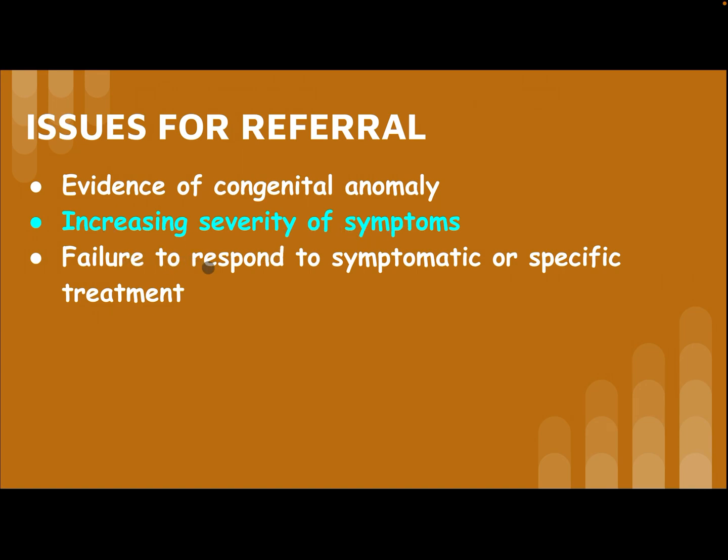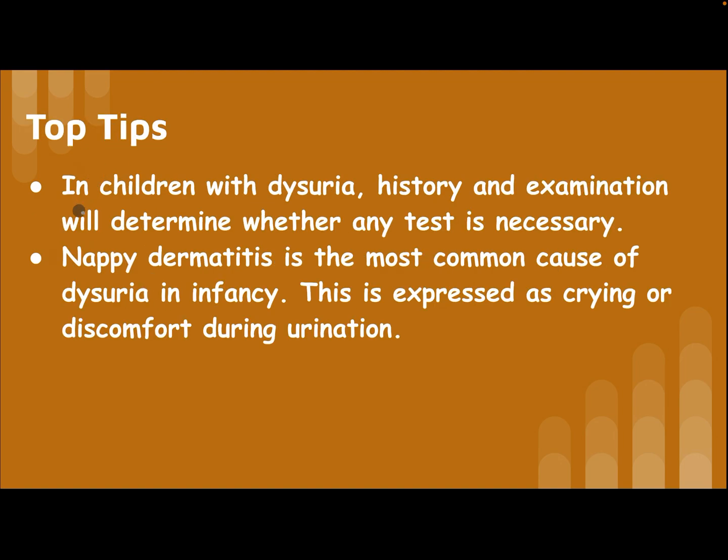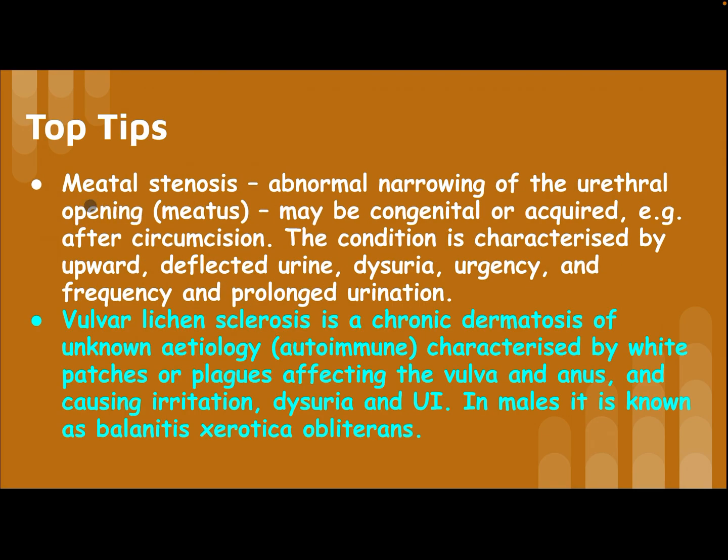Indications for referral include evidence of congenital anomaly, increasing severity of symptoms, and failure to respond to symptomatic or specific treatment. Top tip: in children with dysuria, history and examination will determine whether any test is necessary. Nappy dermatitis is the most common cause of dysuria in infancy, expressed as crying or discomfort during urination.